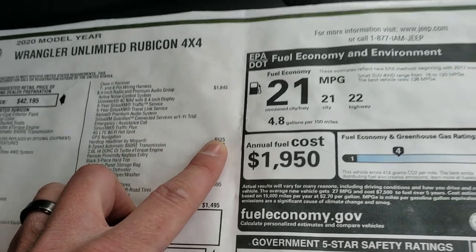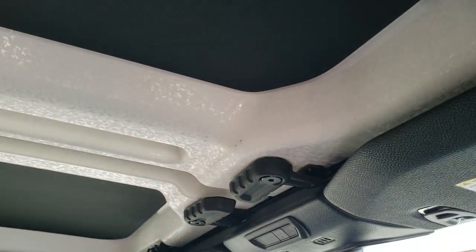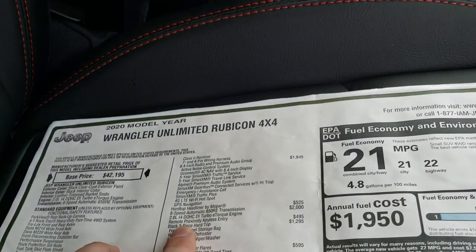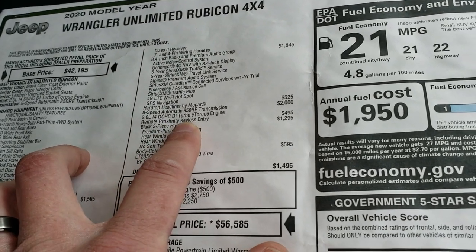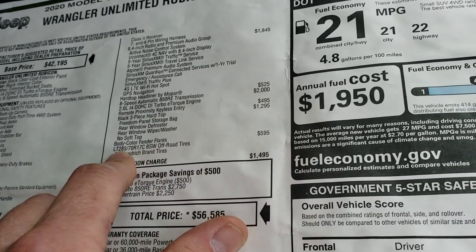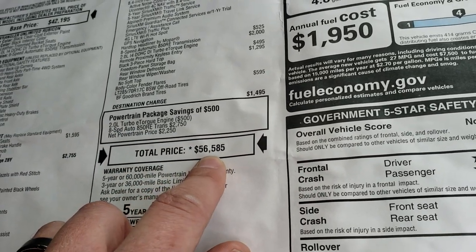With that system as well as the factory navigation. It has the hard top headliner which is $525 — these black pieces right here, kind of like a foam insulation up there. You also have the 8-speed transmission, the 2-liter turbo, and the proximity keyless entry is $495. The 3-piece hard top is $1,295. The color match fenders are $595. For a total of $56,580 is your MSRP.